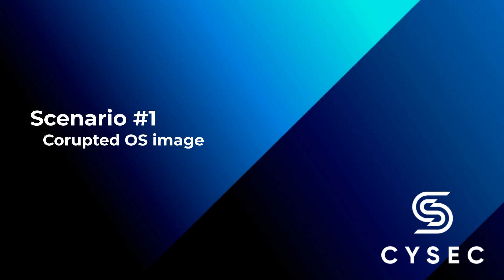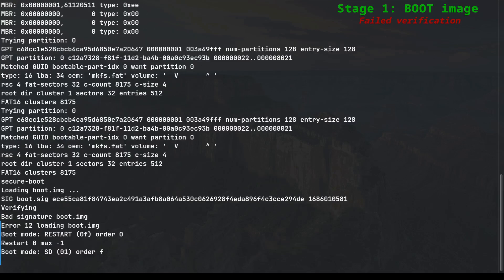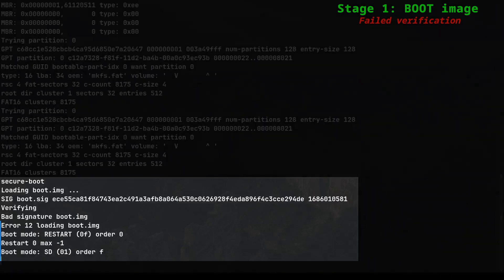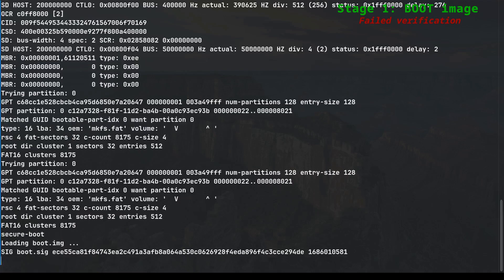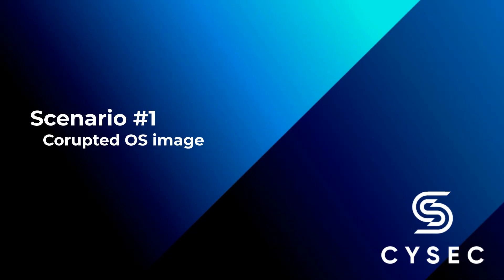Now let's proceed with the same procedure, but this time with a malicious bootloader embedded within the boot image. The initial phase of the boot process remains the same, with the firmware initializing the essential components. Once again, the boot image undergoes the verification process. However, this time the firmware detects a significant discrepancy: the RSA signature of the boot image no longer matches the expected value, indicating that the content has been tampered with by an attacker. As a result, the device refuses to load the compromised boot image and enters a continuous reboot loop, ensuring that the system remains secure and unaffected by the malicious bootloader.